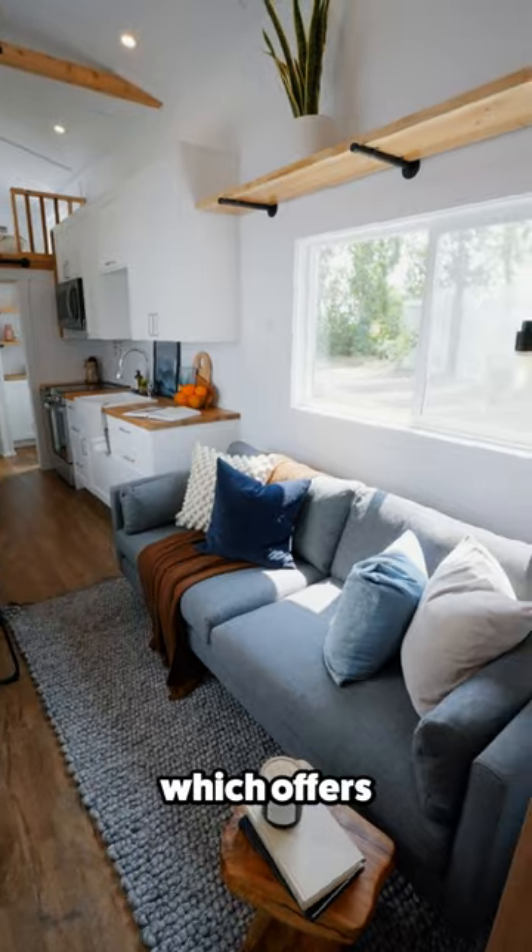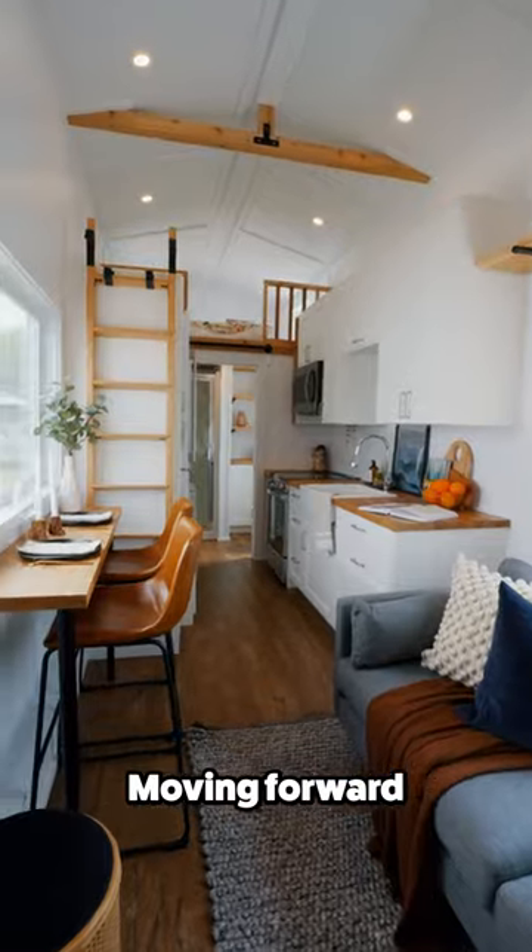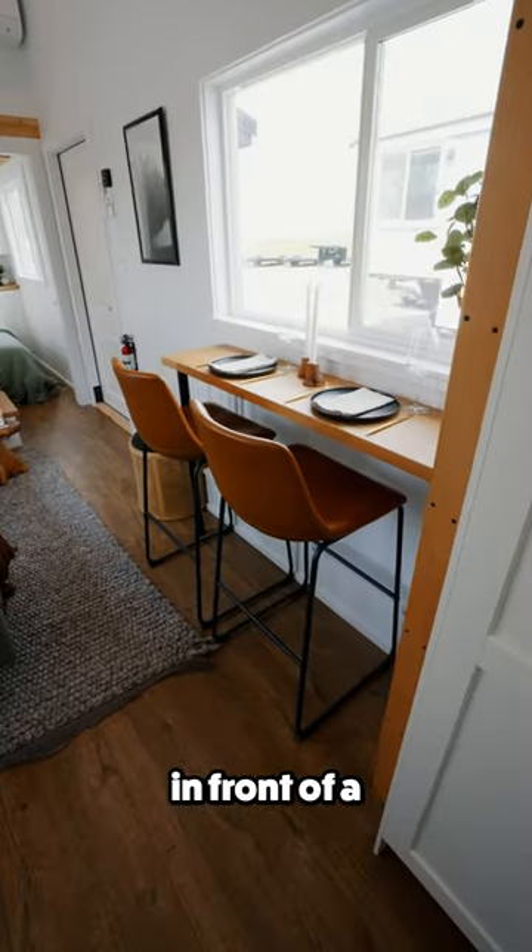Once inside you'll find yourself in the living room, which offers a comfy couch and wall space to mount a TV. Moving forward is a bar table with seating for two in front of a large window.